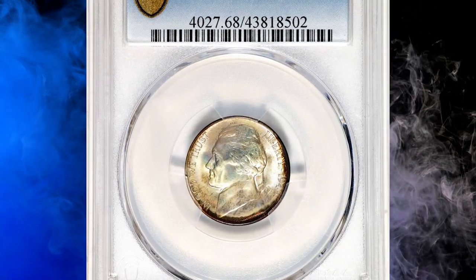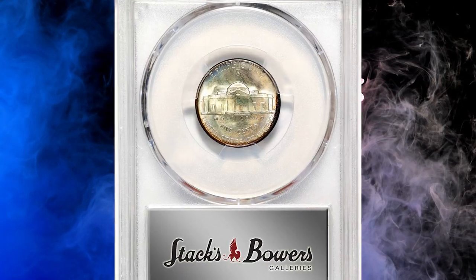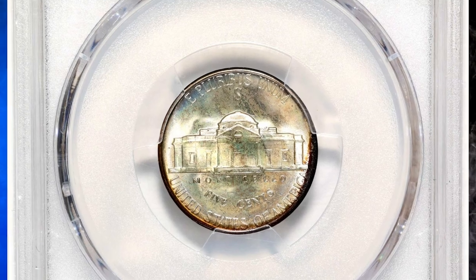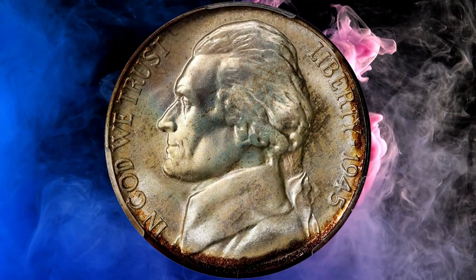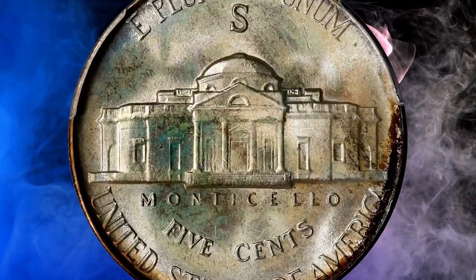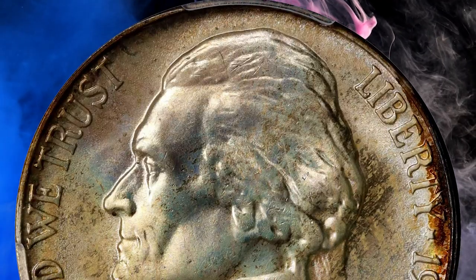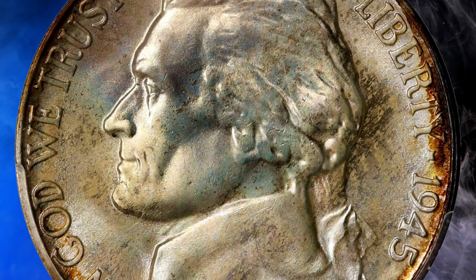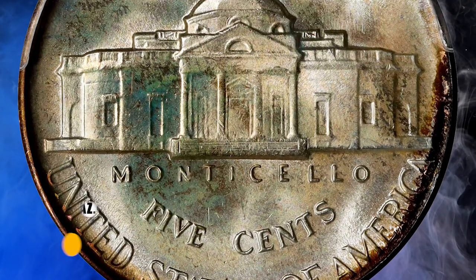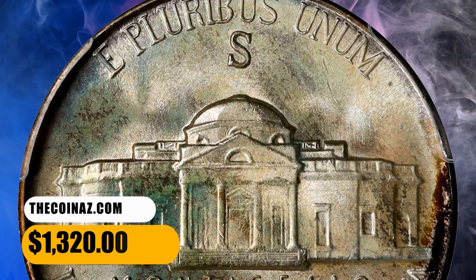Number 13: this is a 1945-S Jefferson Nickel in mint state 68. Both sides exhibit subtle but colorful oil-slick patina that is accented at the selected border areas by some deep russet brown toning. Although not quite full at the center of the reverse, the strike is well above average than that often seen on '45-S nickels. As dictated by a superb gem rating, there are no marks or other surface distractions. It was sold for $1,320.